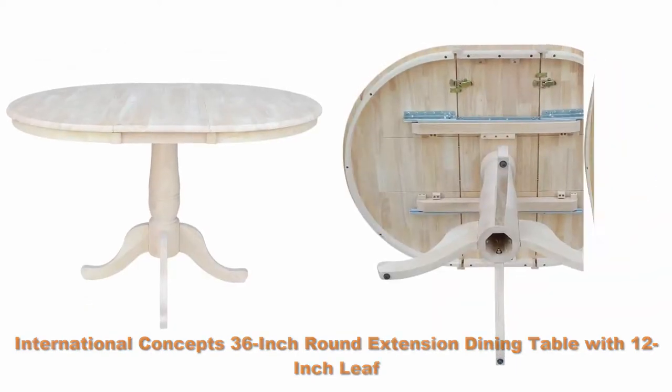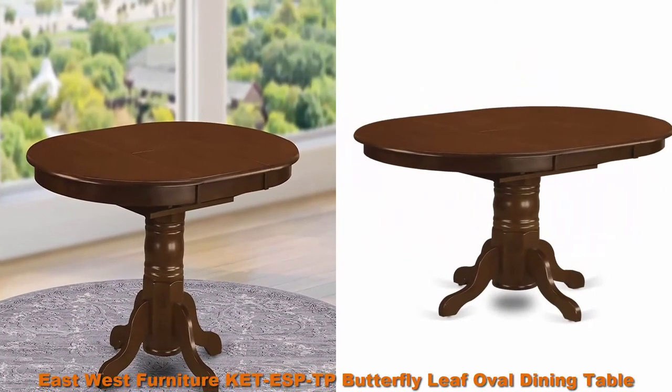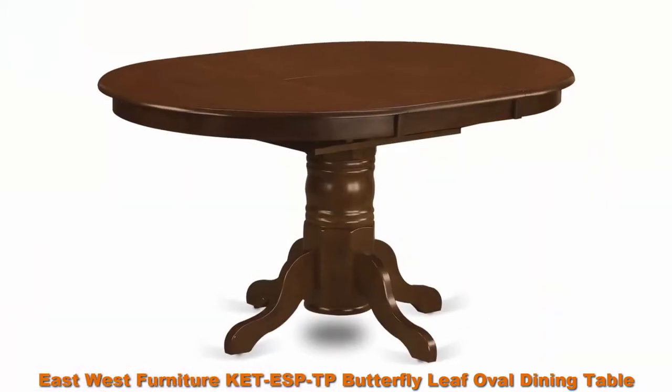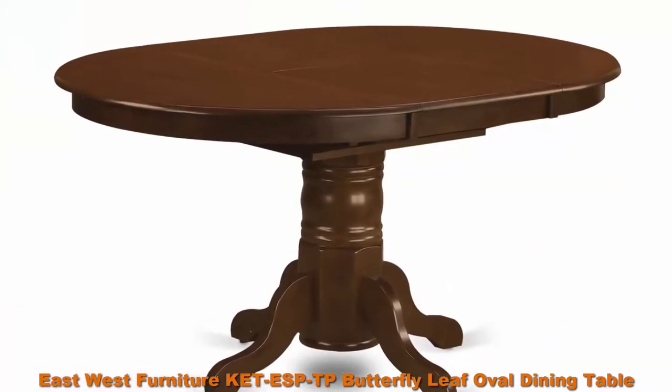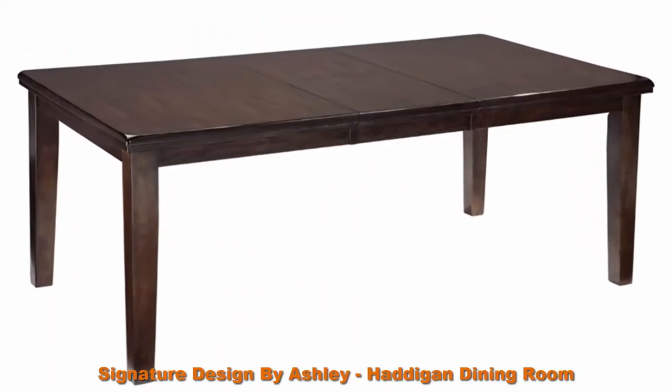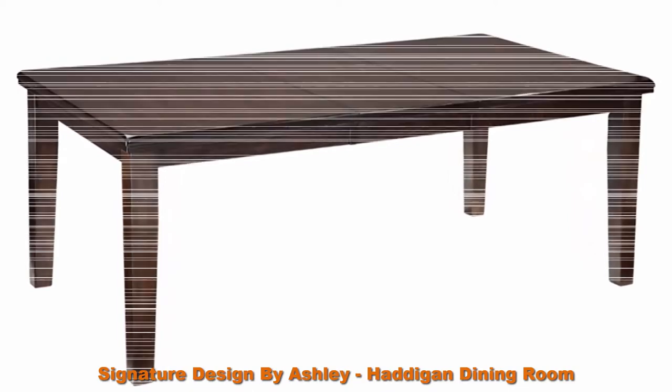Number 2: East-West Furniture KETES butterfly leaf oval dining table with espresso table top and espresso finish pedestal. Solid wood frame kitchen table. Number 3: Signature Design by Ashley Haigan dining room self-storing butterfly leaf table.